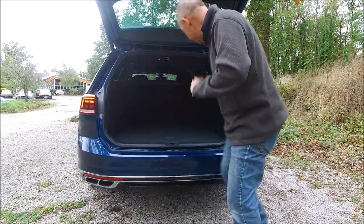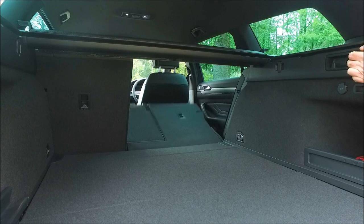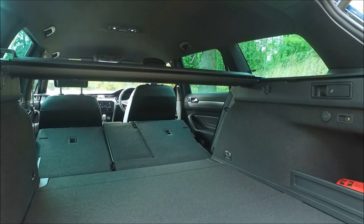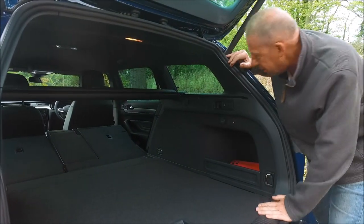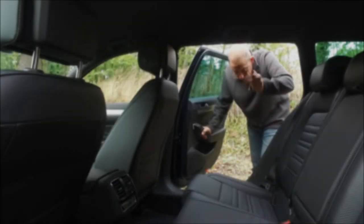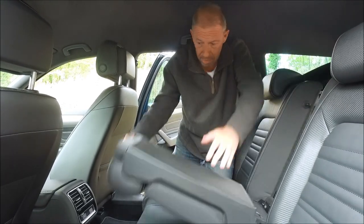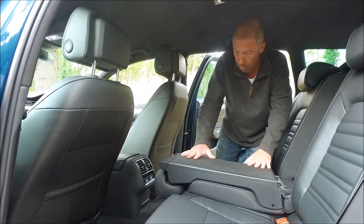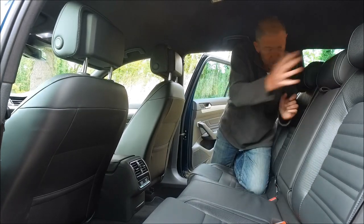Let me show you the seat folding. Either side you pull the catch and the seats drop straight down — both sides fold so easily. Now you've got 1,750 litres of space; you could get a double mattress in here. And when you pull that centre column down, which has just a little clip on top, you can get really long loads in — skis, for example, will fit in there nicely. Very simple to put away.